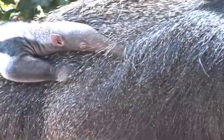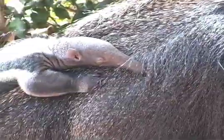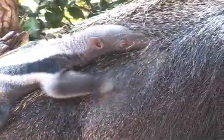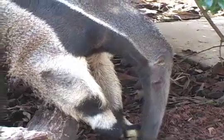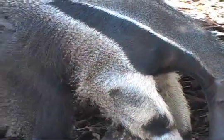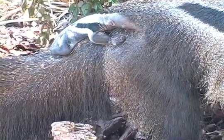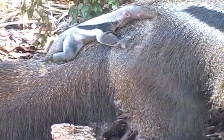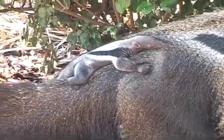When anteaters are first born, the babies are what we call very precocious in that they can move around and they can climb up on the mother's back. It's very important for the baby to be on its mother's back because that's going to mean safety in the wild. The babies are born with all the coloration of the adults — their hair is only about a quarter to a half inch long, but it does have all the markings that the mother has.